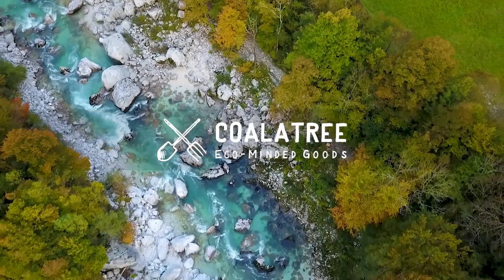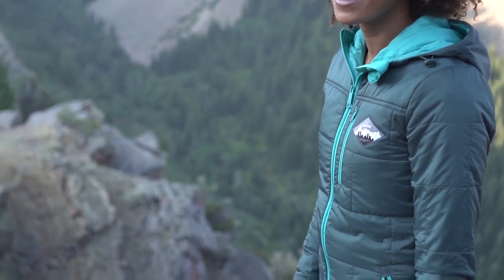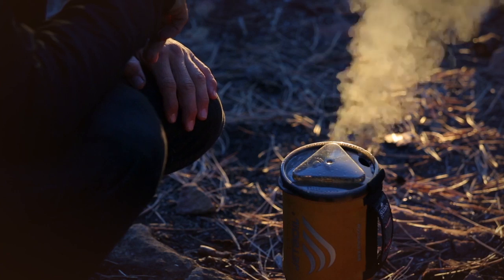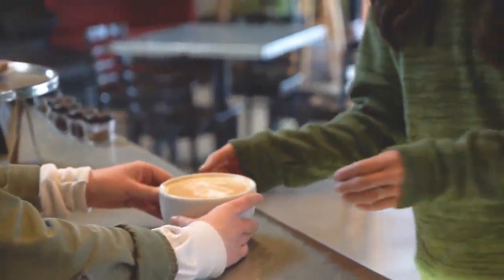We are KoalaTree and we make eco-minded products from sustainably sourced materials. Our latest product recycles something you may not expect — it's been brewing. Introducing the Evolution Hoodie.